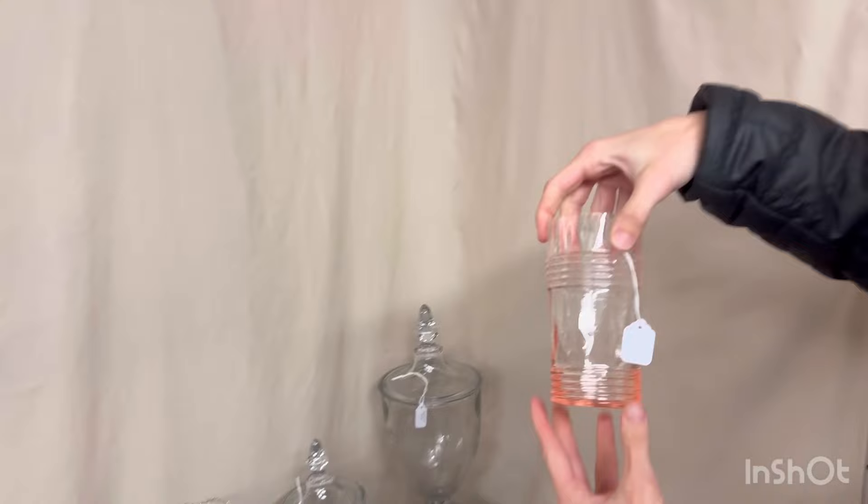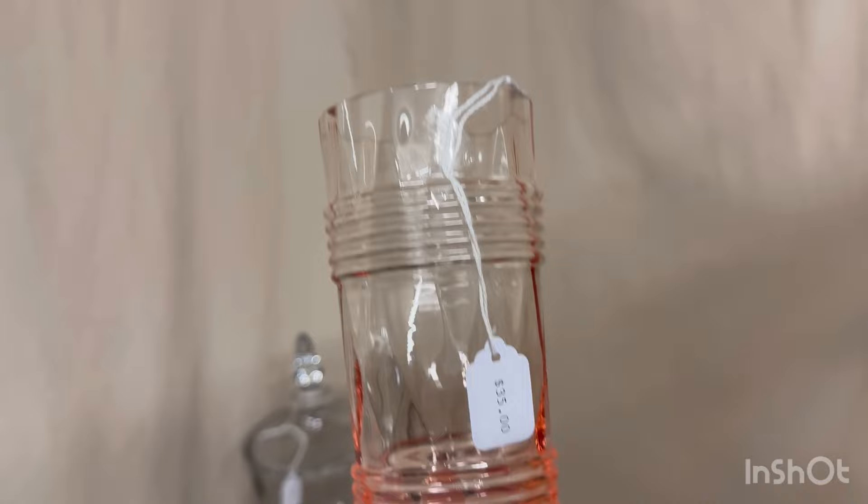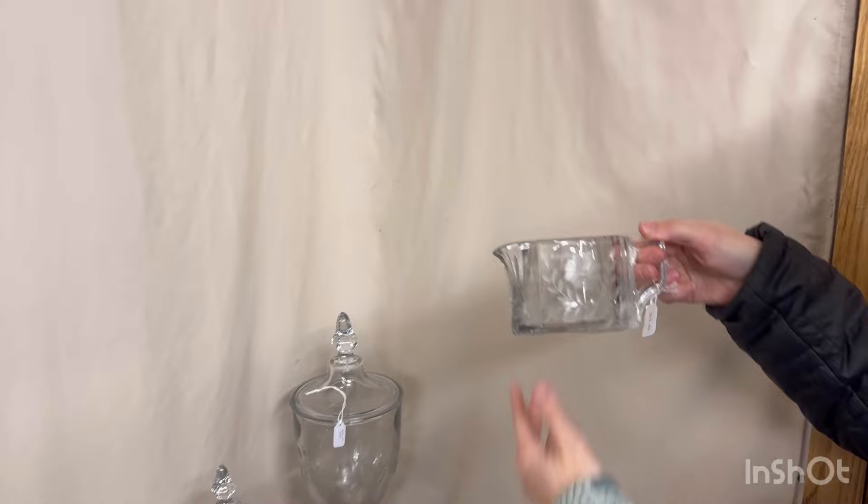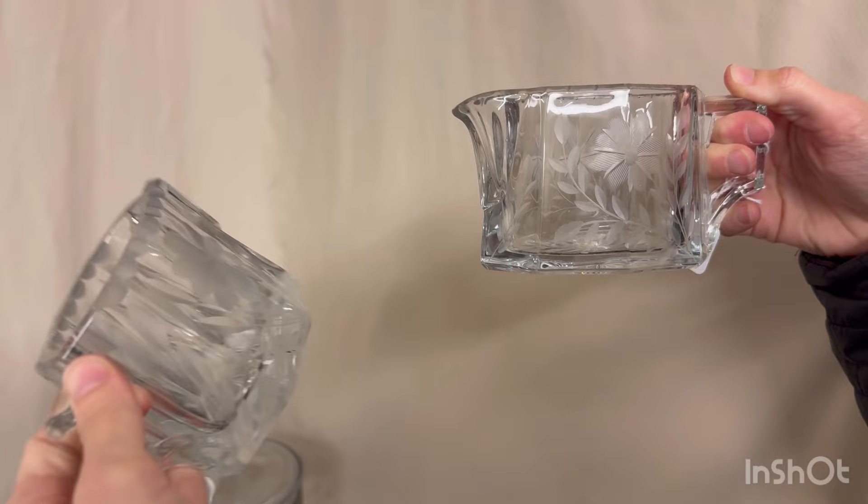We have a Circle pair of soda glasses, probably 10 or 12 ounces — five available at $35 a piece. We have a rooster head cocktail — two available at $25 a piece. Here's a flat panel creamer and sugar with a nice little cutting on them. The problem is underneath the handle on the sugar bowl there are a couple of small chips. They're $15 for the pair.